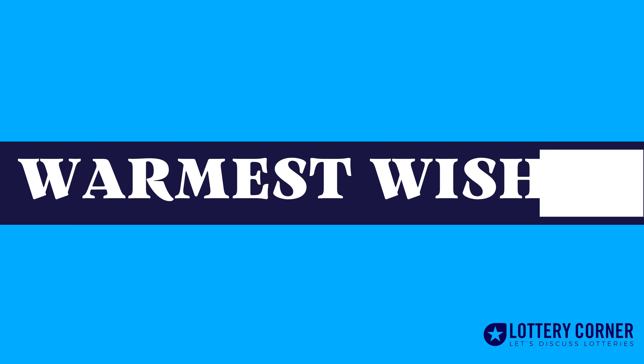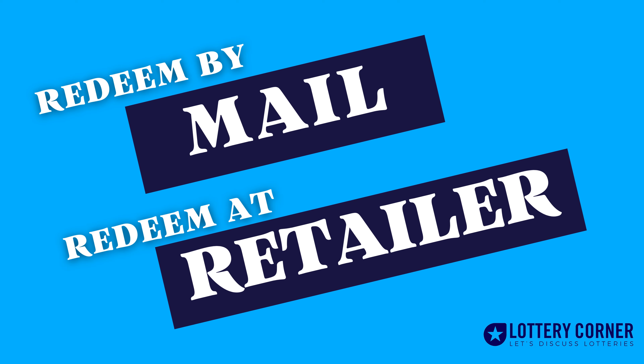First of all, congrats on the victory. Let's have a look at the various claim options and procedures. There are two claim options, according to the Idaho Lottery: redeem by mail, and redeem at any retailer.